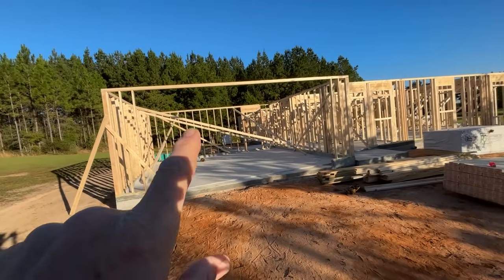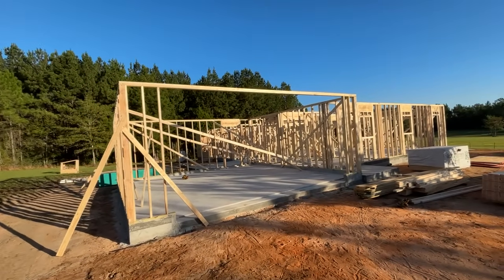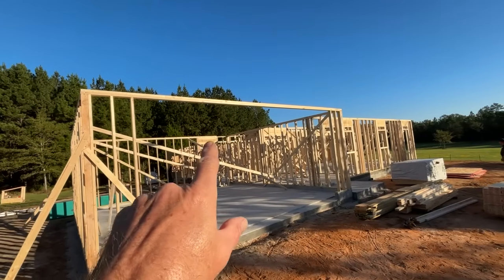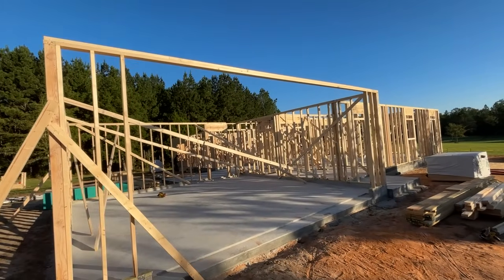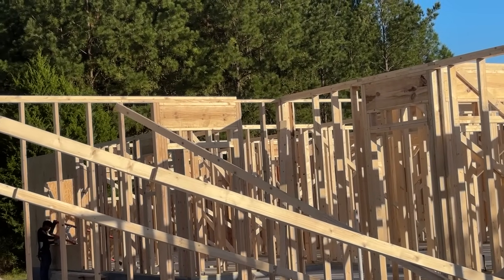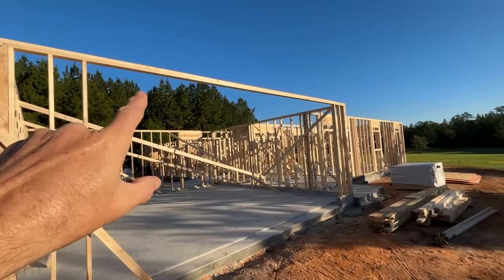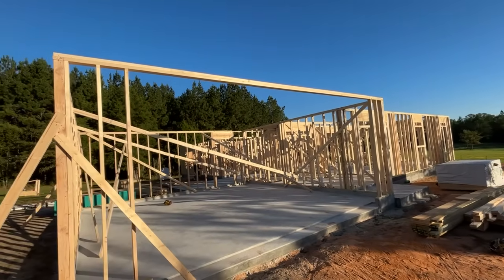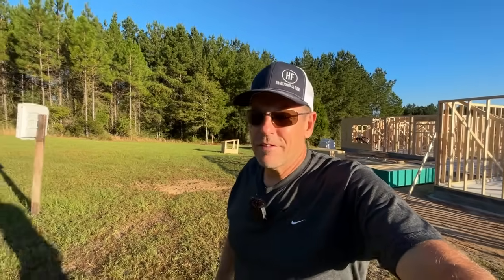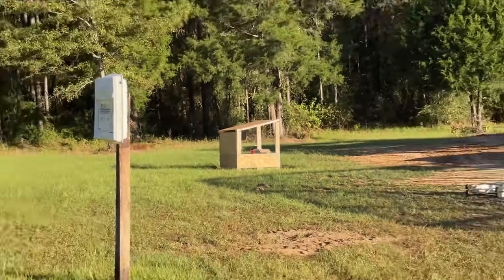They're waiting for the LVL for the garage — if you don't know what an LVL is, it's an engineered piece of wood to span a long distance. You can see that the headers for all the doors are two-by-twelves. The framing is two-by-four, but that span is just too long for a two-by-twelve. The guys did a truly amazing job cleaning up everything last night — they left no trash, organized everything, and even made a little shed to store the nails so they don't get rained on.